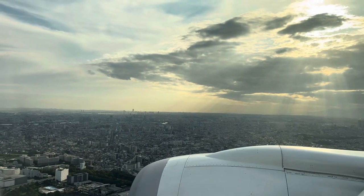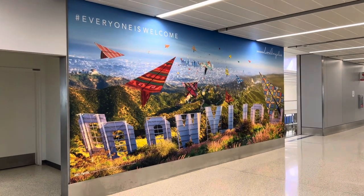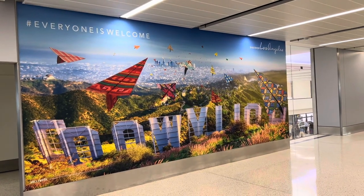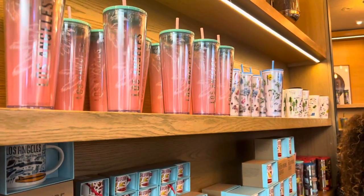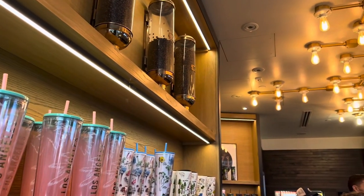Once we landed in Los Angeles, me and my sister headed over to Starbucks to get something to drink before we located our bags and picked them up to head to the hotel for the night. We stayed at the Hyatt Regency and left the next day to go to Japan. Please like this video and subscribe as I have some Japan videos coming your way!